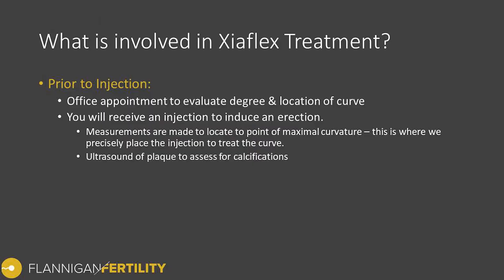If you're about to undergo Xiaflex injection treatment, what goes on prior to the injection? Typically there is an office appointment where we evaluate the degree and location of the curve. To do this, you'll receive an injection of an agent to induce an erection in the office. After this we make measurements of the degree of curve using a goniometer, and measure the point of maximal curvature using the edge of the head of the penis as a reference point.